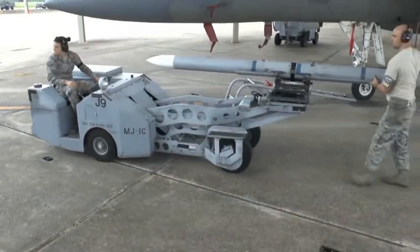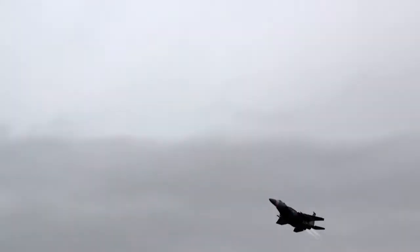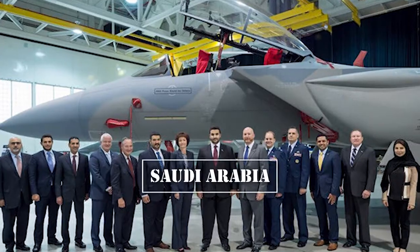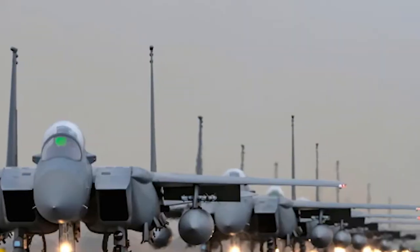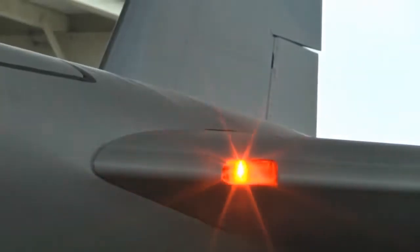The Boeing F-15 SA Strike Eagle, tailored specifically for the Royal Saudi Air Force, stands as the most advanced and costly iteration within the F-15 family. Saudi Arabia invested USD 29.4 billion in 2010 to acquire 84 units of the F-15 SA, marking the largest foreign military sale in US history at that time.